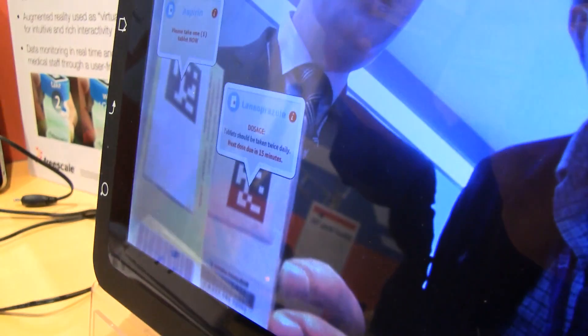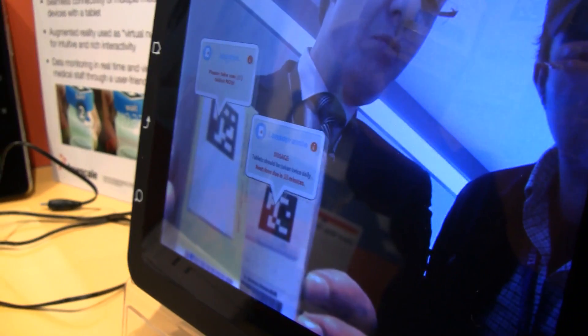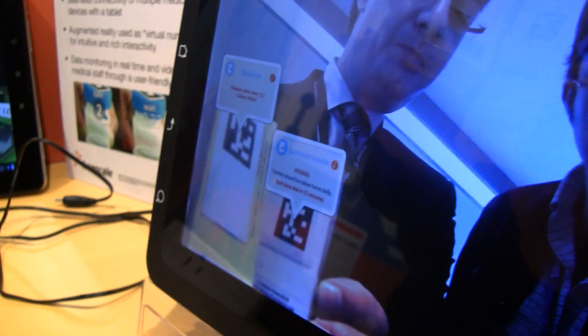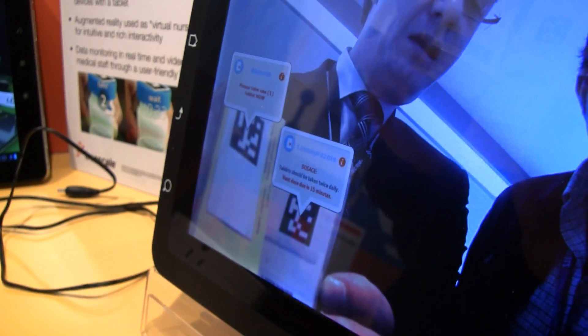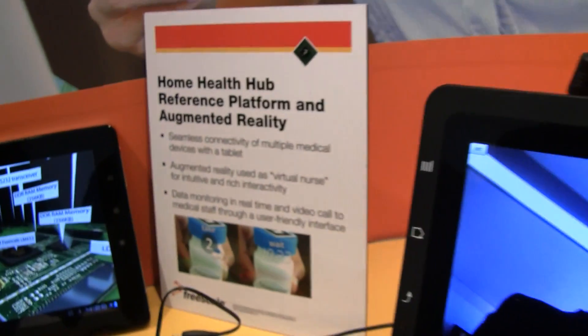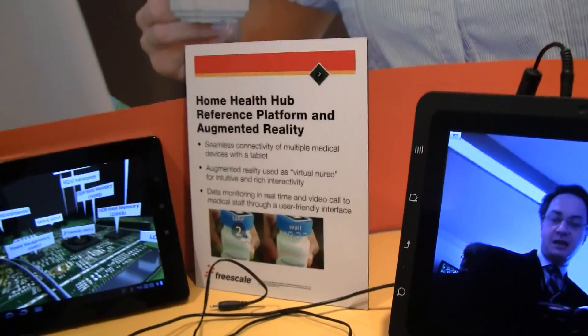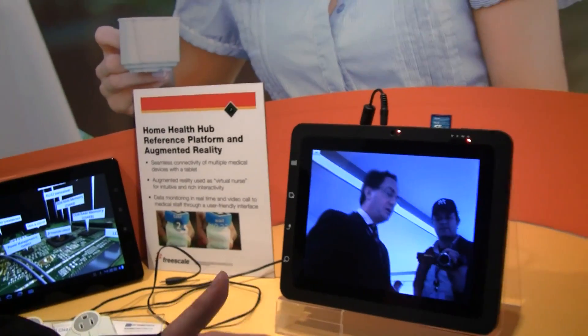This can really handle different types of medication together — it can also tell you which one to take among different types of medication. But better than that, it can also be used to adapt the prescription based on the health status you're having today, and to take more of one medication rather than another.